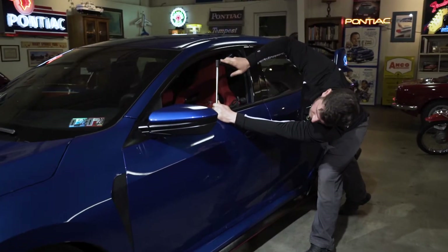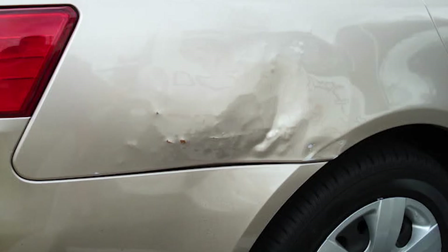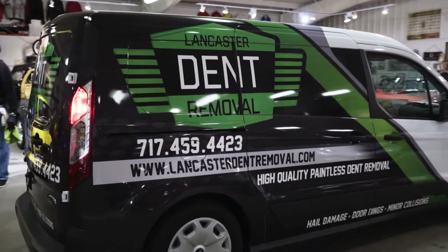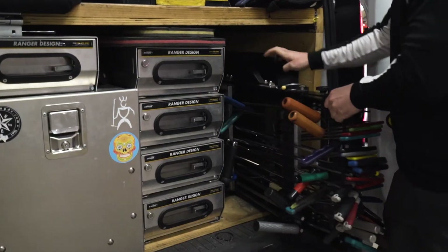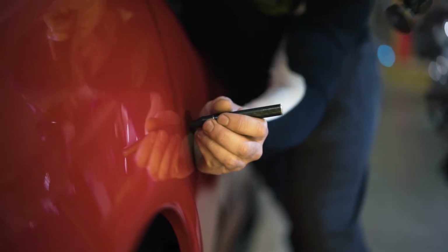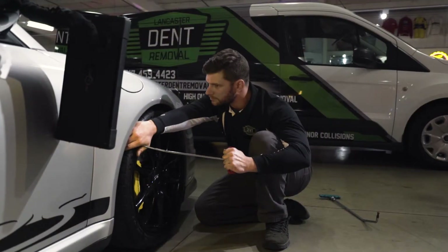When choosing a PDR technician, it's important that you know not all technicians are created equal, so be aware of the complications from bad PDR. At Lancaster Dent Removal, we've serviced thousands of vehicles and pride ourselves on providing the most professional and affordable service around. You can rest assured that your repair will be completed to satisfaction, and we have a lifetime guarantee to back it up.